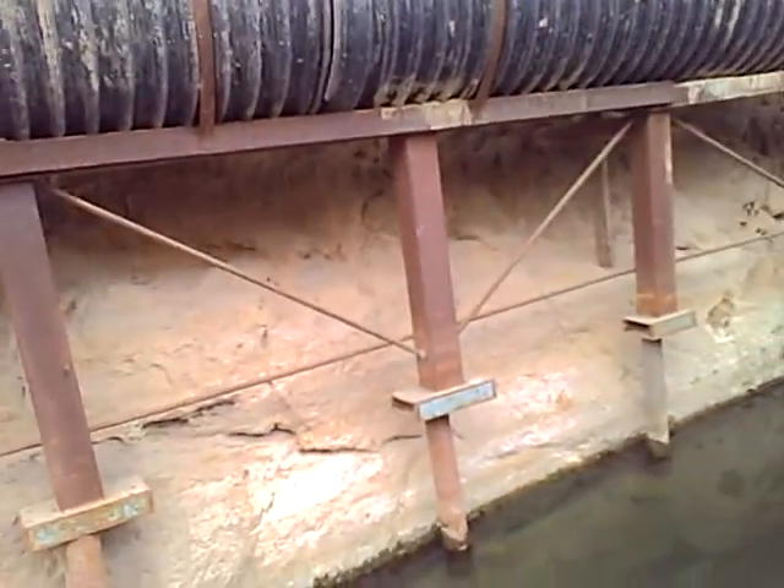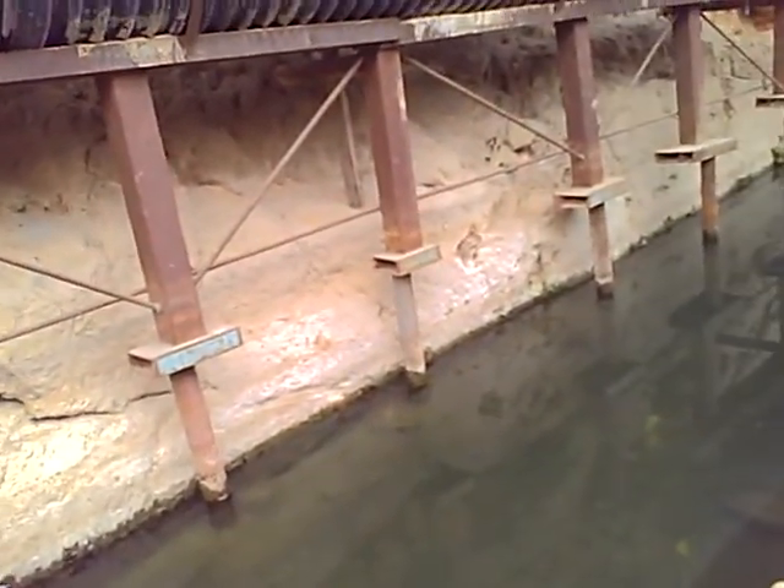That's an open sewage pipe. They're going to change it in about a year because it smells kind of yucky around here.